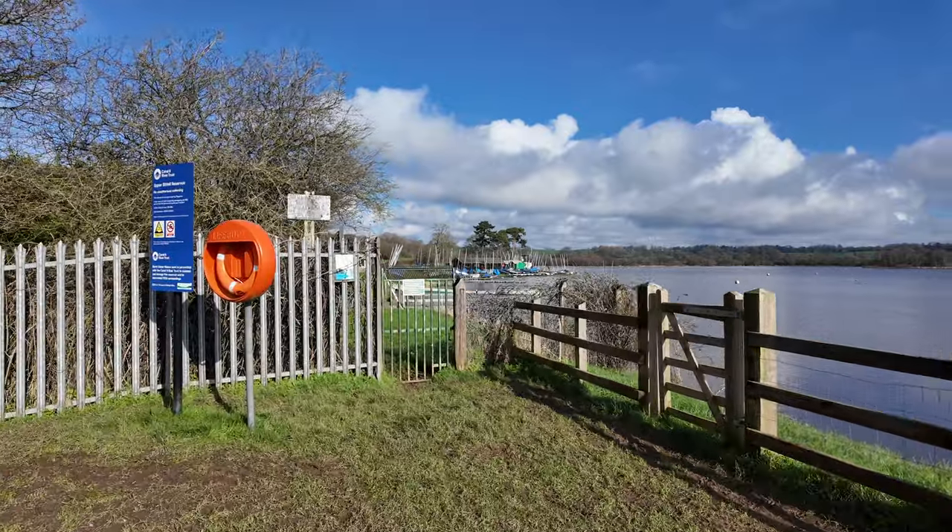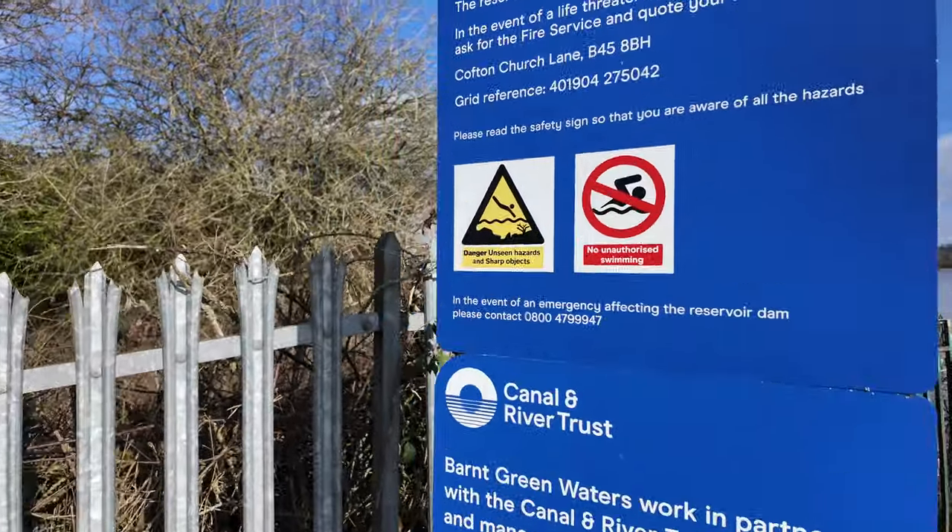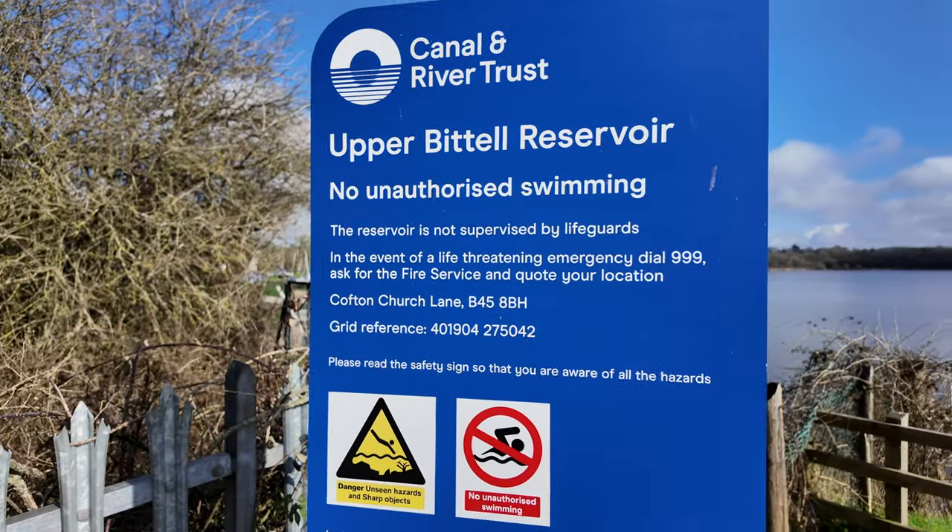This is the Upper Bittle Reservoir — it says it on the sign! I was thinking there are a hell of a lot of trains going to Redditch, but what it is — the trains go to Bromsgrove via Barnt Green. So if you live in Redditch and wanted to go to Bromsgrove by train, you can — you just get off at Barnt Green.